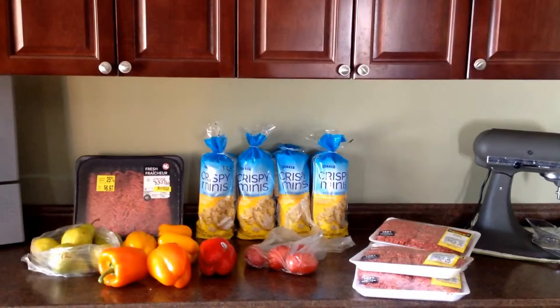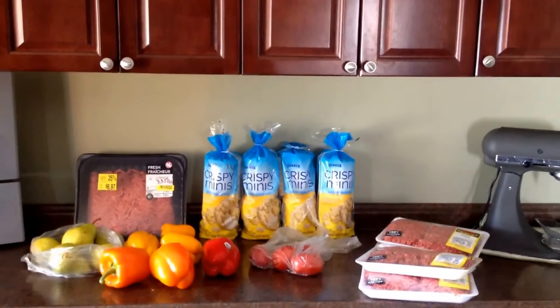Hi there, it's February 9th and here's today's grocery shop.